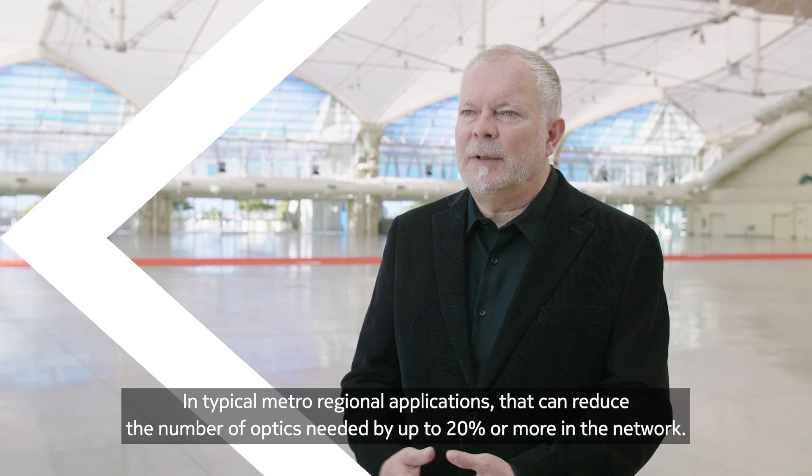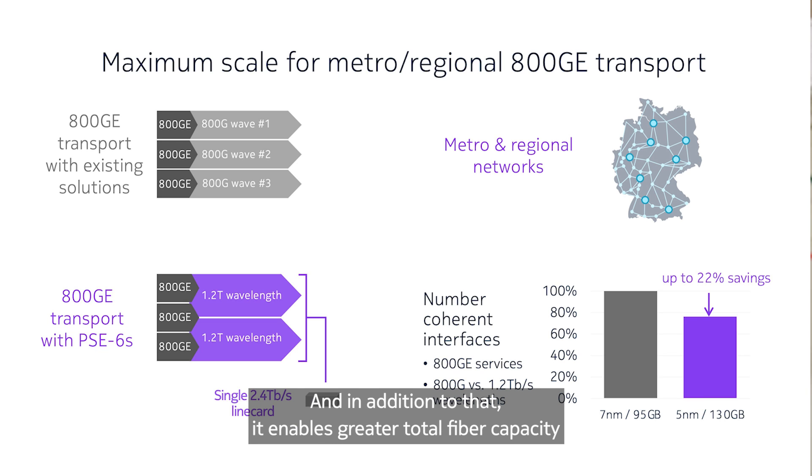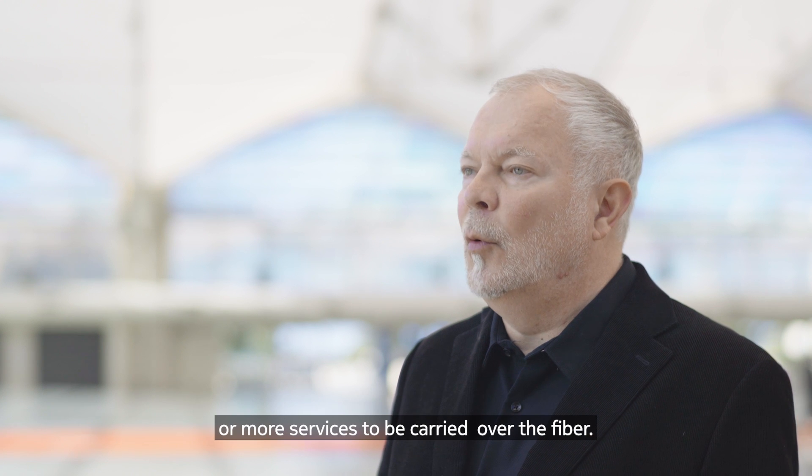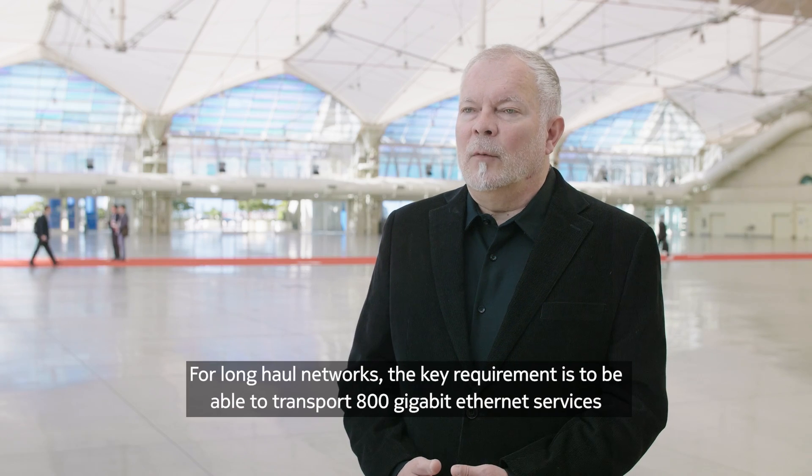In typical Metro Regional Applications, that can reduce the number of optics needed by up to 20% or more in the network. And in addition to that, it enables greater total fiber capacity or more services to be carried over the fiber.